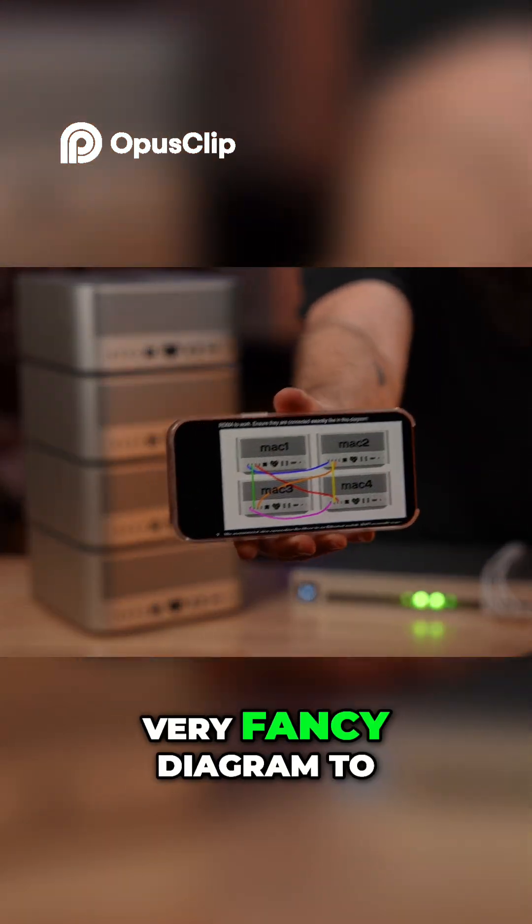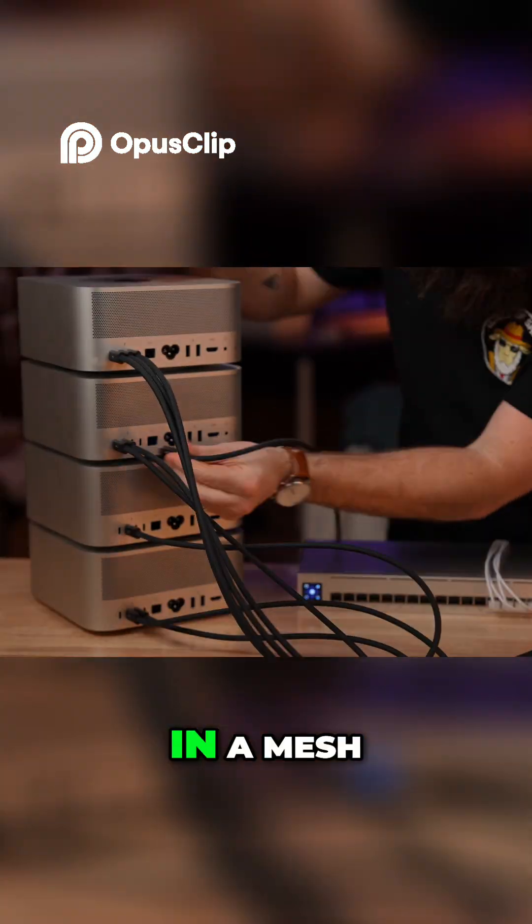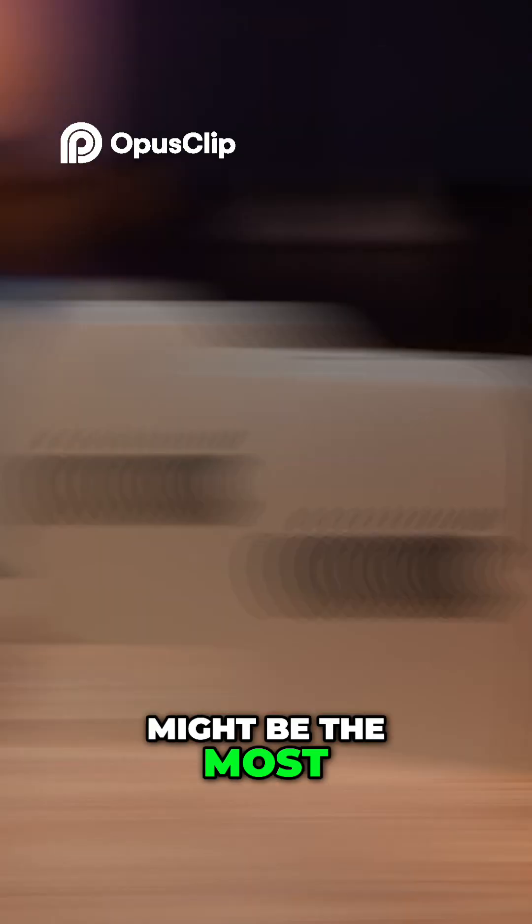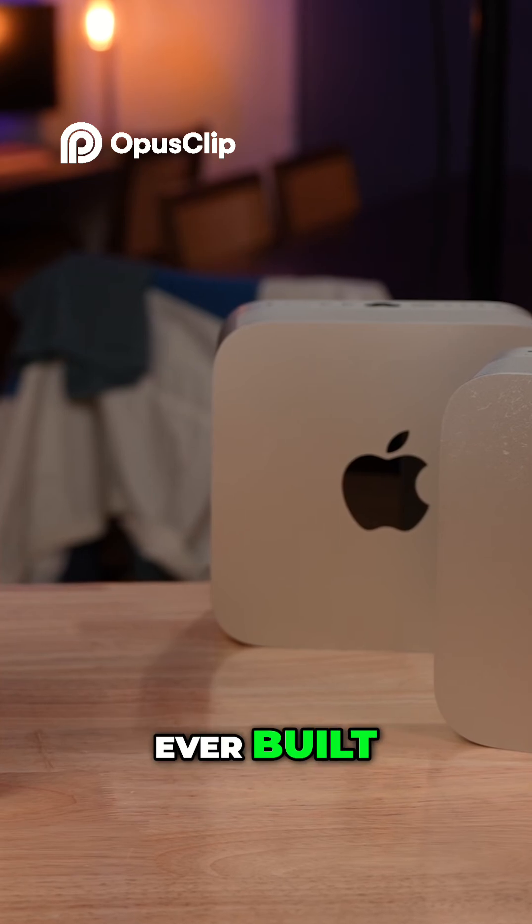I was given this very fancy diagram to connect them in a mesh. It's just a little messy — isn't this beautiful? I honestly think this might be the most powerful local AI setup ever built. Prove me wrong.